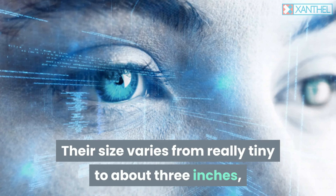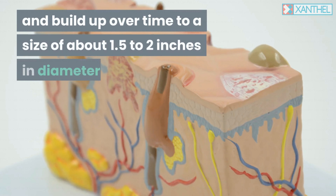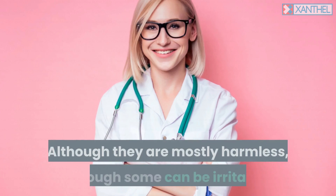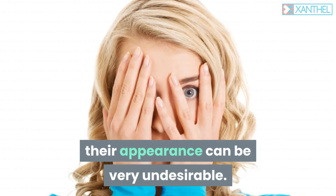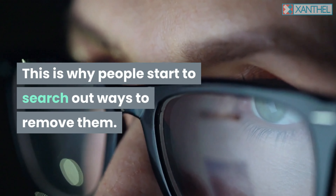Their size varies from really tiny to about 3 inches, but they can occur anywhere in the body and build up over time to a size of about 1.5 to 2 inches in diameter. Although they are mostly harmless, some can be irritating, and their appearance can be very undesirable. This is why people start to search out ways to remove them.